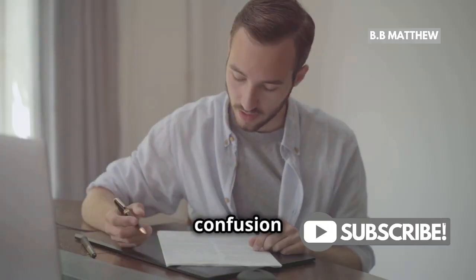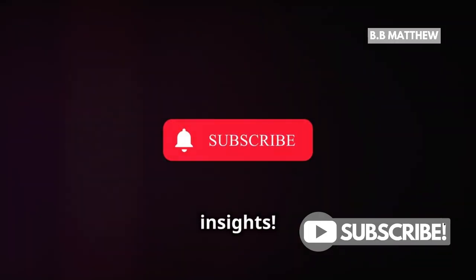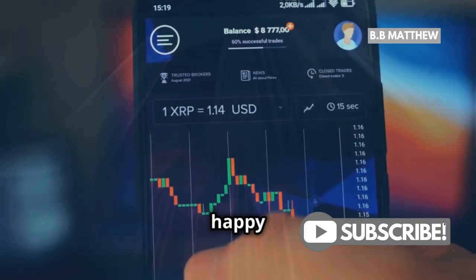I hope this clears up any confusion and helps you keep your XRP safe. Don't forget to like, subscribe, and hit the bell icon for more crypto insights. Stay informed and happy trading.